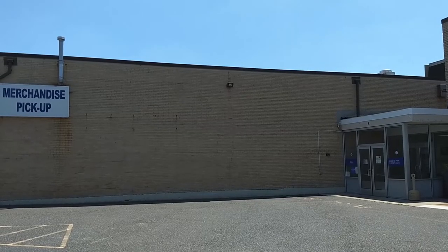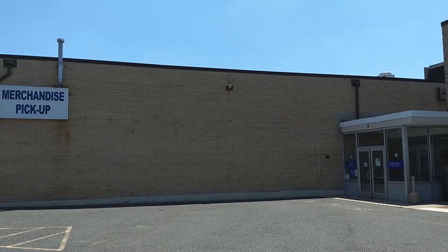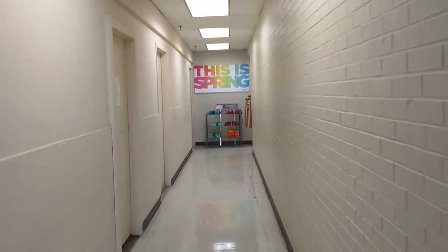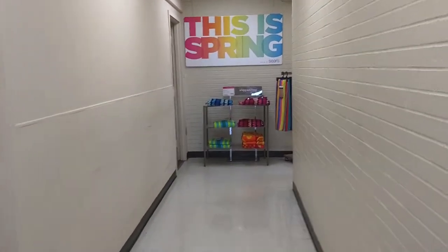And this is the third entrance to the store. It's also around the back, and this is the one I liked going into the most as a kid because it's quite unique. Here we go inside through the double doors to the merchandise pickup area. I always liked going through these doors as a kid because walking down this long hallway made me feel like I was somewhere behind the scenes, somewhere that I wasn't supposed to be.